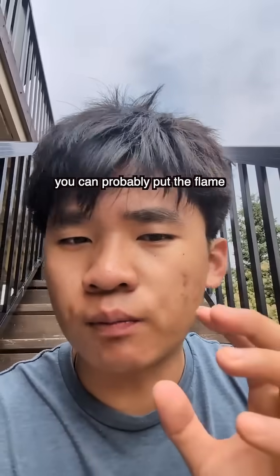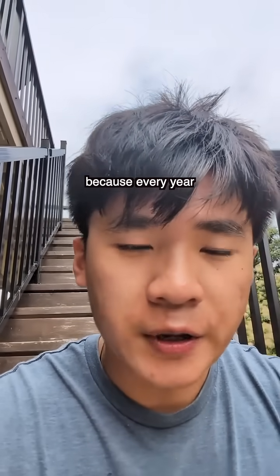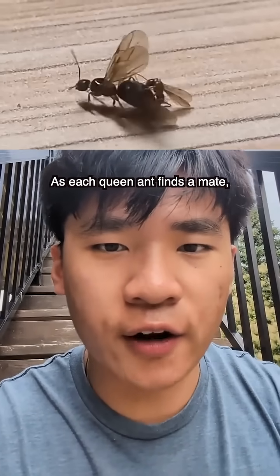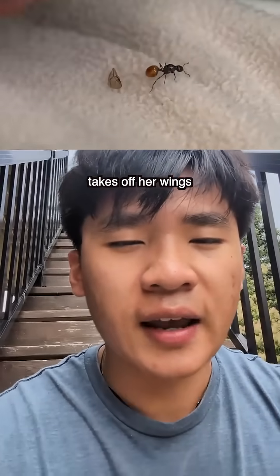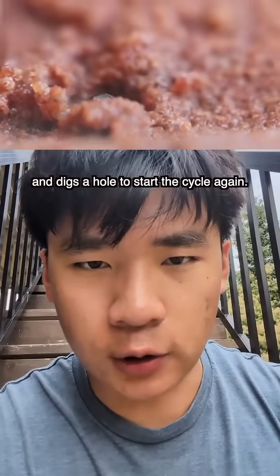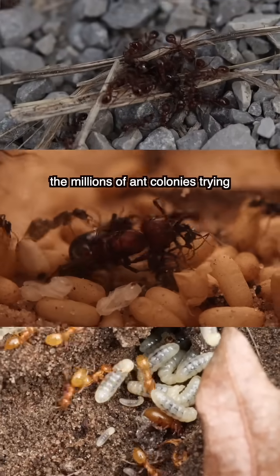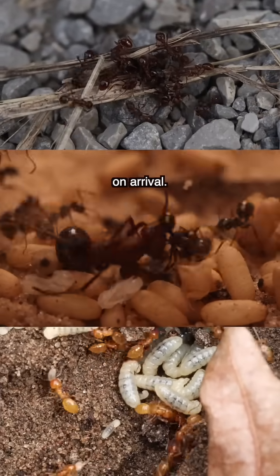But despite what it sounds like, you can probably put the flamethrowers away. Because every year, the ants disappear as suddenly as they appear, as each queen ant finds a mate, takes off her wings, and digs a hole to start the cycle again — if she can escape the millions of ant colonies trying to kill their future rivals on arrival.